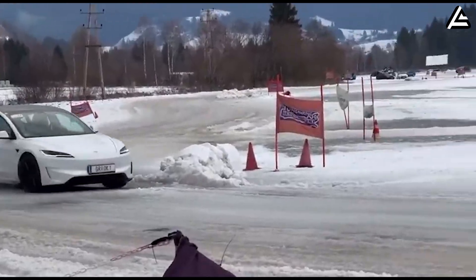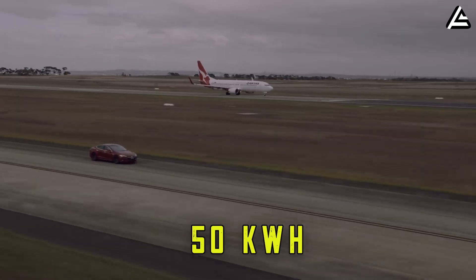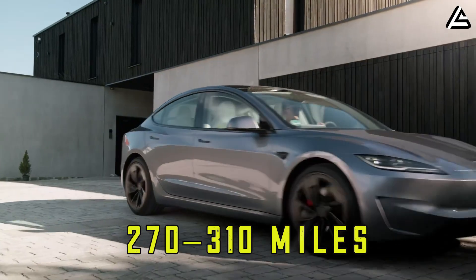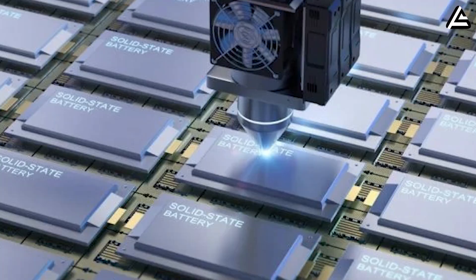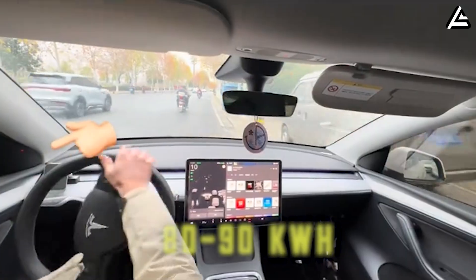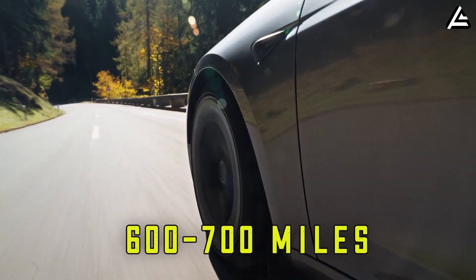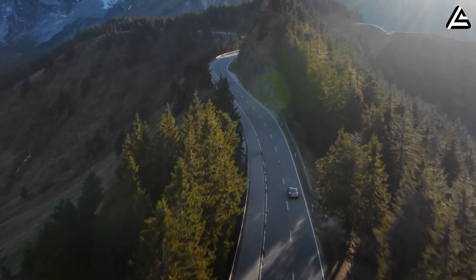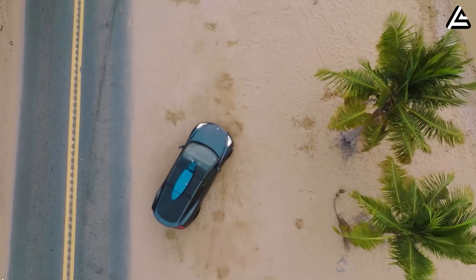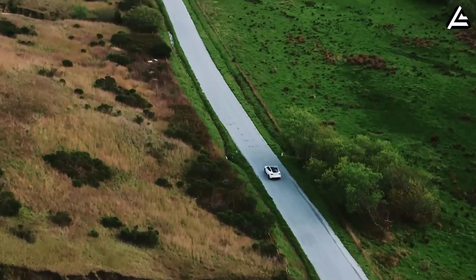The current Tesla Model 3 standard range has a 50-kilowatt-hour lithium-ion battery, giving it a real-world range of roughly 270–310 miles. But with a solid-state battery, the new Model 2 Redwood's capacity could increase to 80–90 kilowatt-hours, pushing the range to 600–700 miles per charge. This would mean you could drive from Los Angeles to San Francisco without stopping, or make a round-trip from New York to Washington, D.C. with battery power still left over.